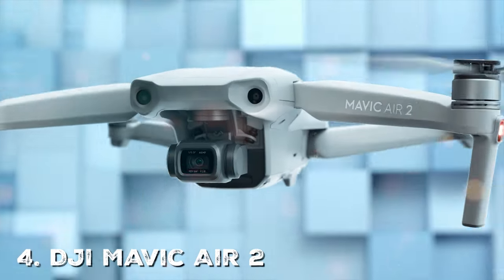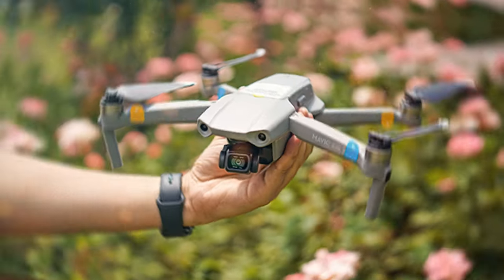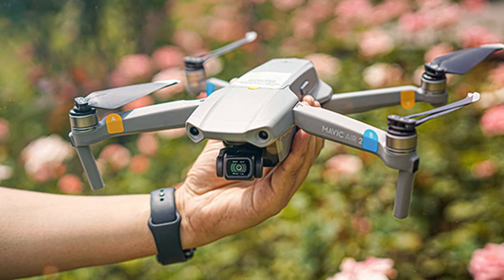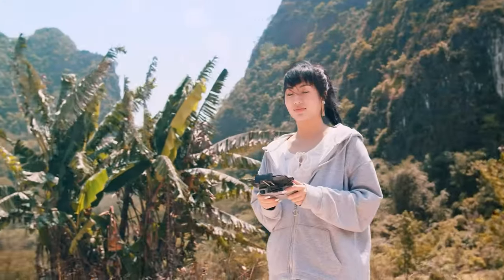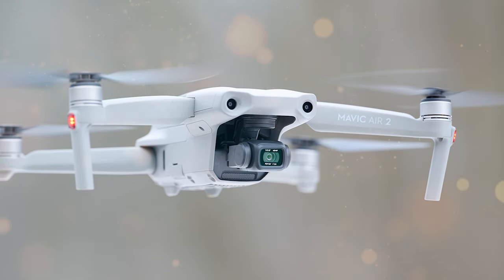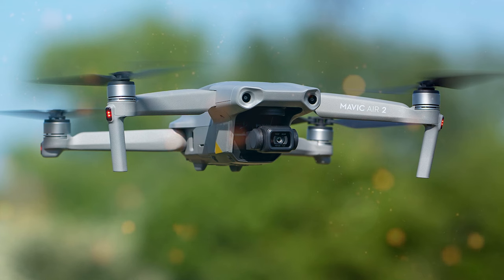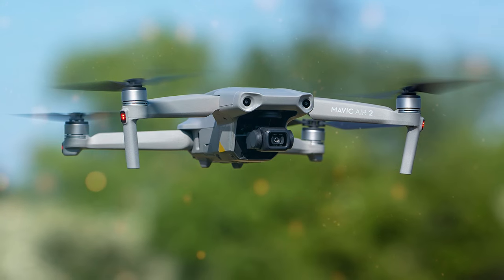Number four is the DJI Mavic Air 2 — a powerful and feature-packed drone that strikes the perfect balance between portability and performance, great for content creators, adventure enthusiasts, and professional photographers. At its heart is a 1/2-inch sensor capable of capturing stunning 48-megapixel photos and 4K/60fps videos. The improved quad-Bayer sensor technology ensures excellent image quality in various lighting conditions, and the three-axis gimbal guarantees smooth, steady footage. The Smart Photo mode uses advanced scene analysis to automatically optimize your photos for stunning results.